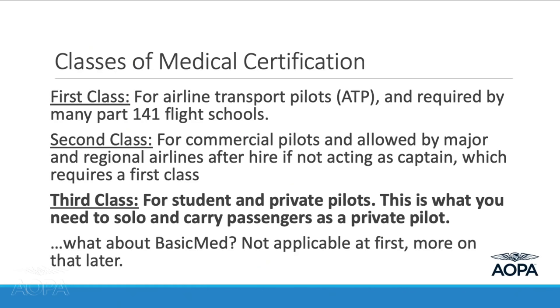There are exceptions — flight instructors can hold a third class medical and get paid. Also, a pilot can take an ATP check ride and be granted an ATP certificate on a third class medical because they're not exercising those privileges. In order to fly under BasicMed, you need to have held a third class medical at least one time anyway, so third class is really what you want to start with.